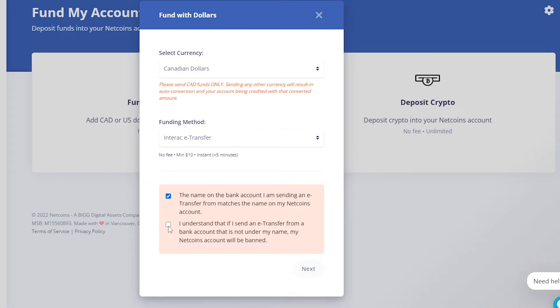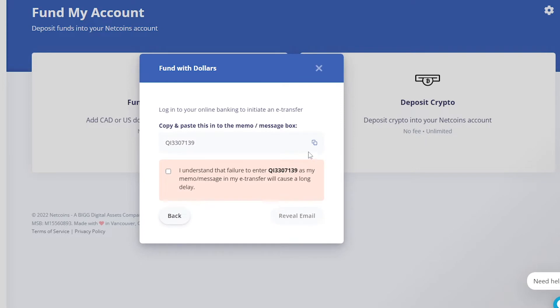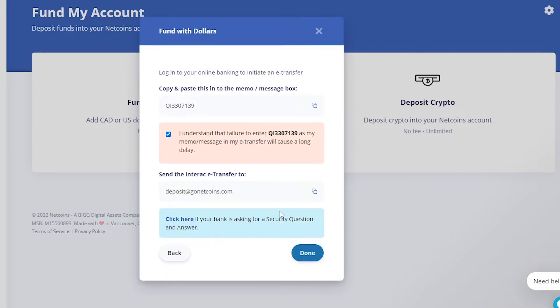Once the verification is done, you will need to fund the account with $100. Don't worry — you can withdraw it back along with the extra $60 in a few minutes. I told you this was free, but you'll have to do this transaction in order for it to work.